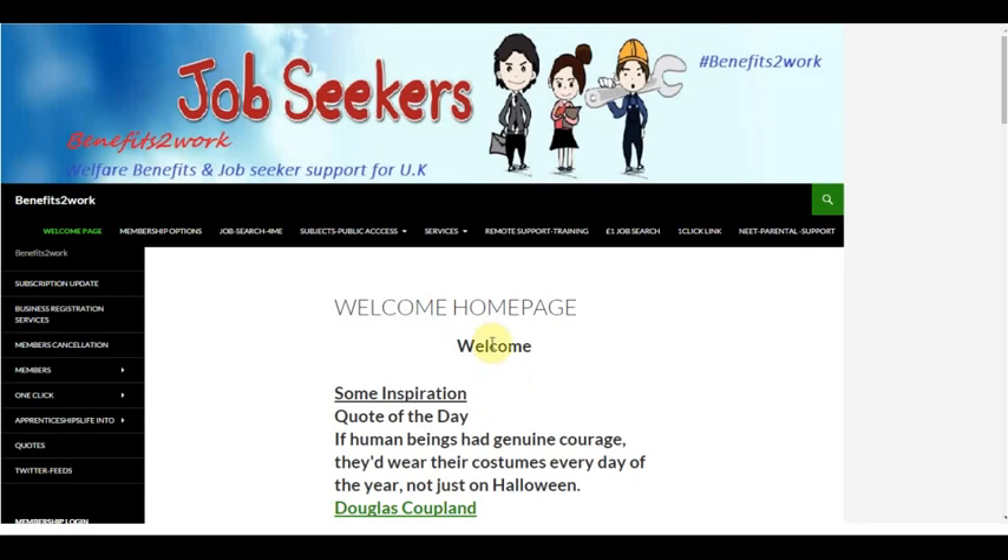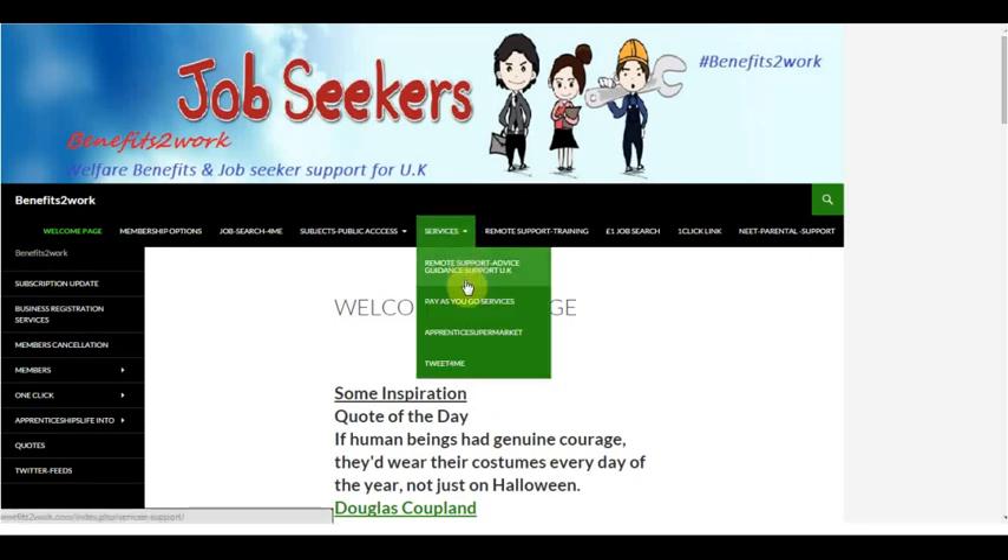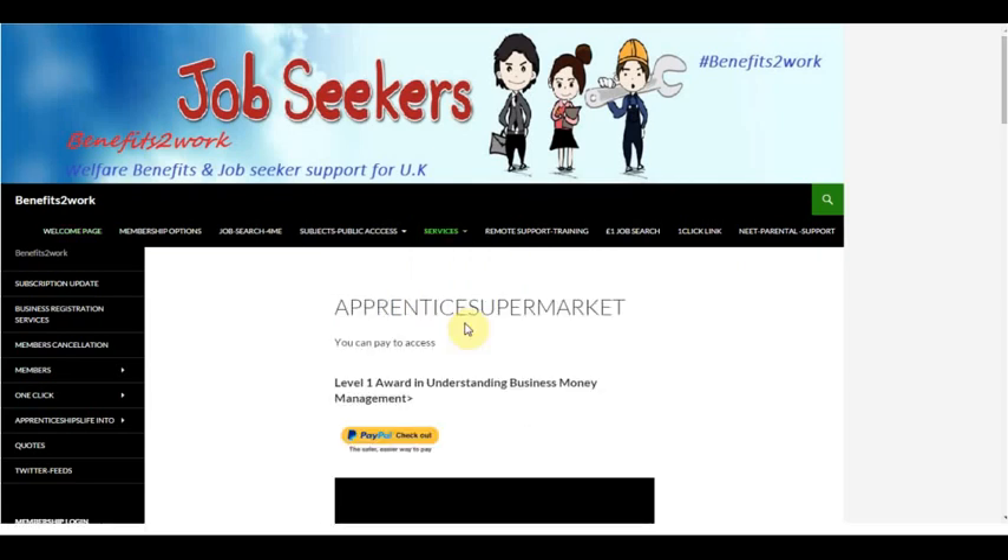We're not logged in at this precise moment, but what I'm going to do is take you directly up to the Services page to look at the Pay-as-you-go options for Apprentice Supermarket. The Apprentice Supermarket page allows you to pay to access their course material, as we scroll down the page.